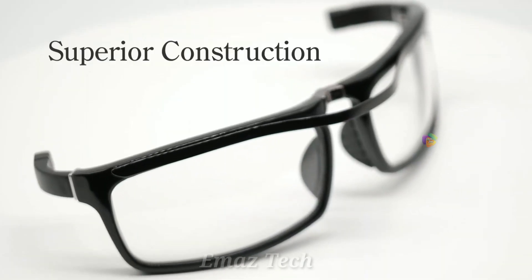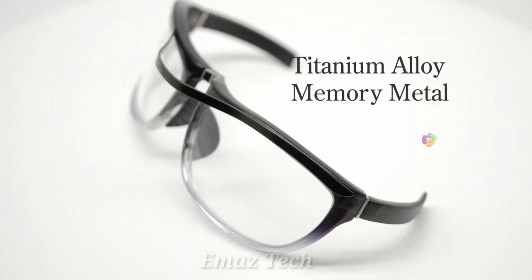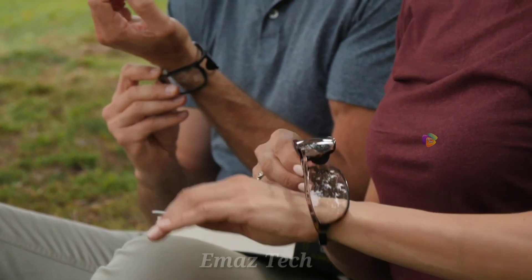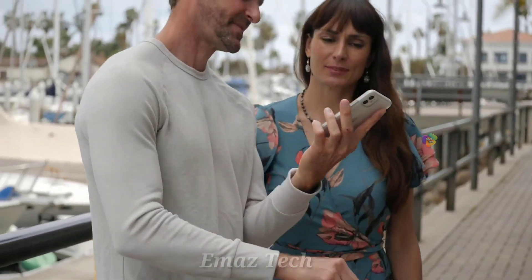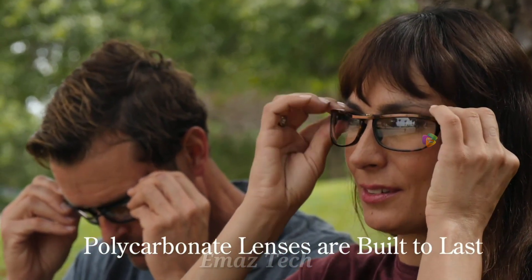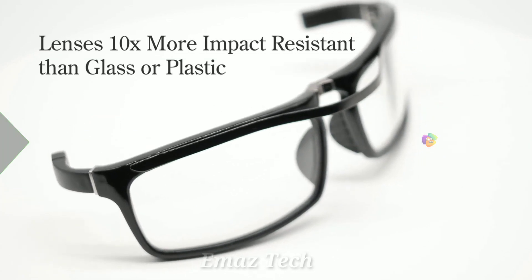If you want to use glasses, you will never need to bend your hand. If you want to use polycarbonate glasses, these are ideal. You will never need to bend your hand. If you want to make use of this product, the product link is in the description so you can purchase it.